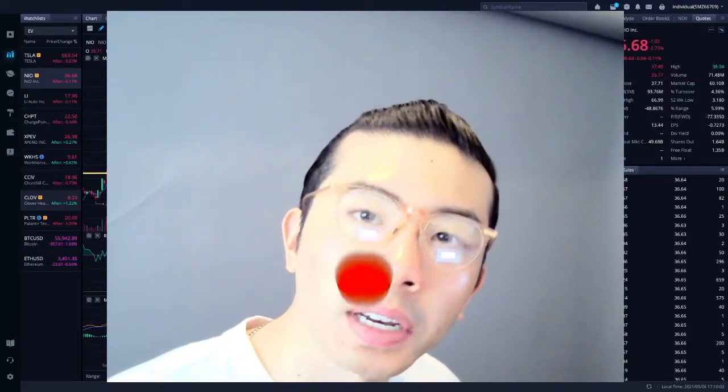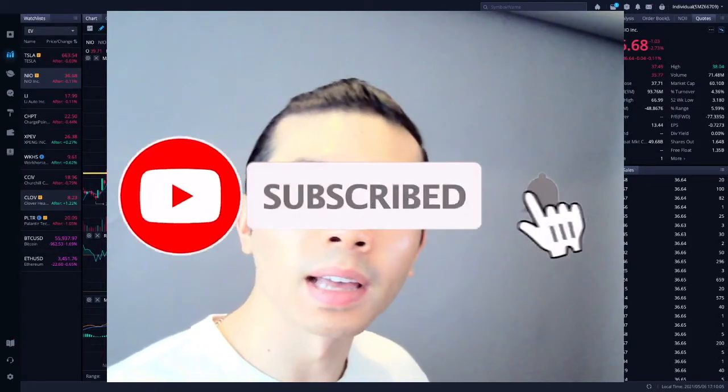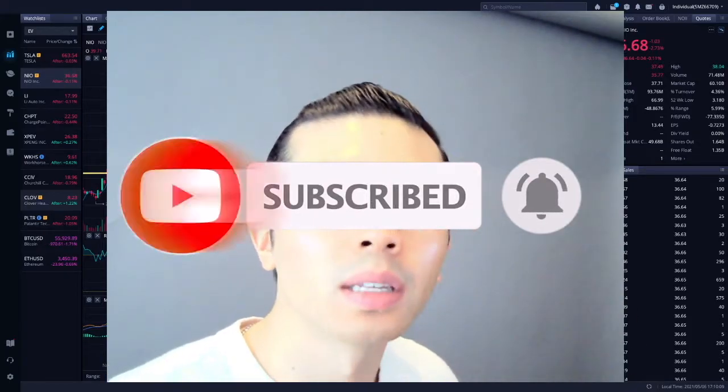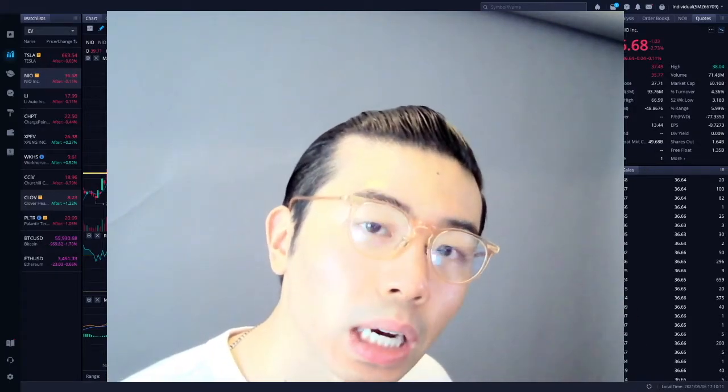Hello everyone, Maurice Singh here. Welcome to Tanks Invest, where we're going to be talking about investing, finance, and professional development. For today's video, for entertainment purposes only, the stock that we're going to talk about would be Tesla, TSLA.